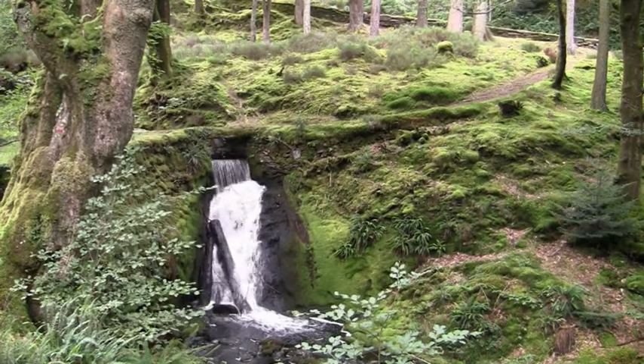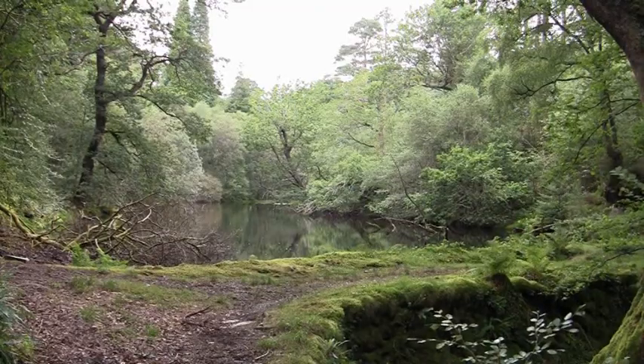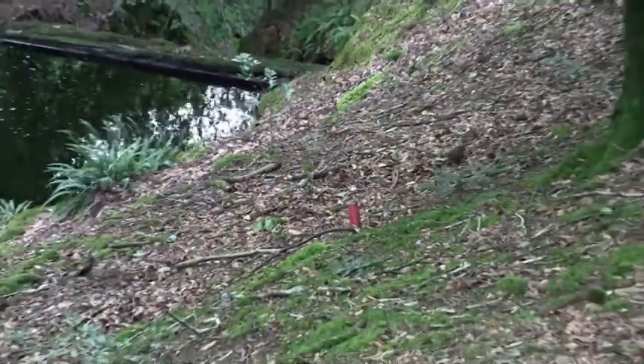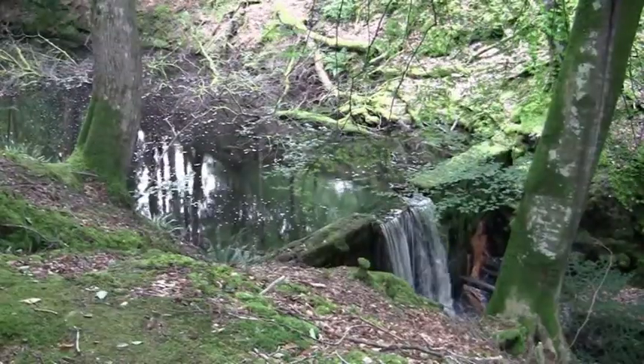Here we are at the top end of the Plusternable Hydroelectric Power Scheme. Just behind me is the dam, originally built in the 1900s. There was hydroelectric power in Plusternable in the 1900s, and what we're doing now is following the same principles with new routes, using new technology.